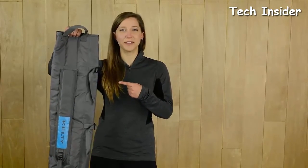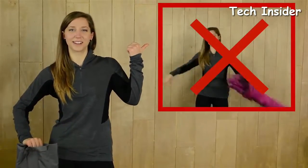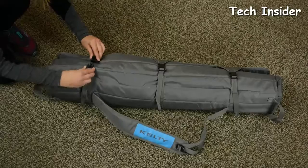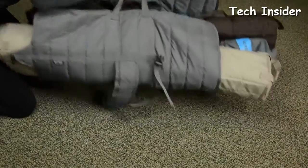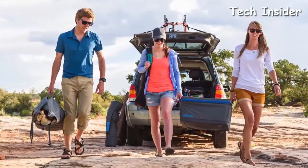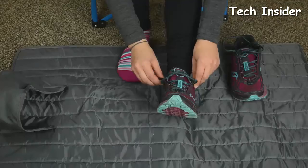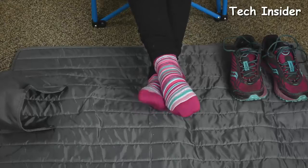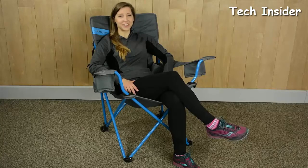The multi-use padded roll tote allows you to pack the chairs up without the struggle of a too-small storage sack. Just place the feet into the pocket, wrap it up, attach the buckles, and you're good to go. Grab the handles to use the roll tote as a load hauler for multiple chairs, firewood, or whatever else you need to carry. When it's not hauling gear, the roll tote lays out flat to keep you and your stuff off the ground.